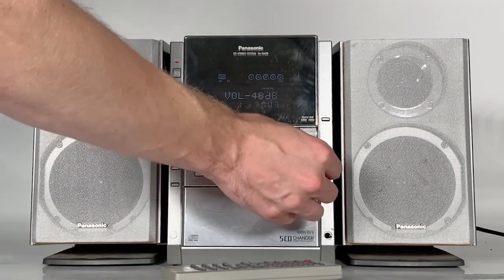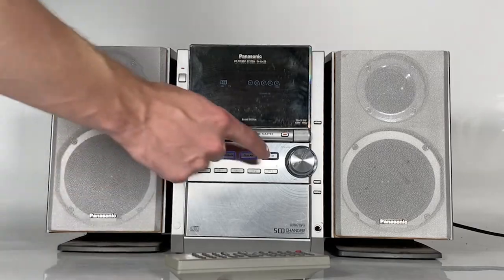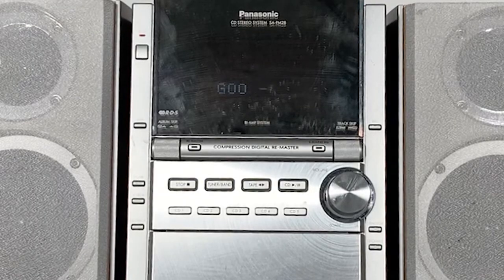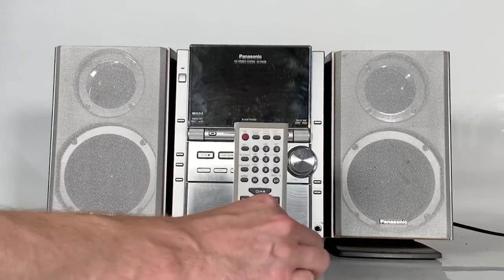Underneath we've got the direct play buttons for the CDs, so we can go straight to CD 3 and hit play, or CD 2. And when we switch off we get a nice goodbye message on the display.